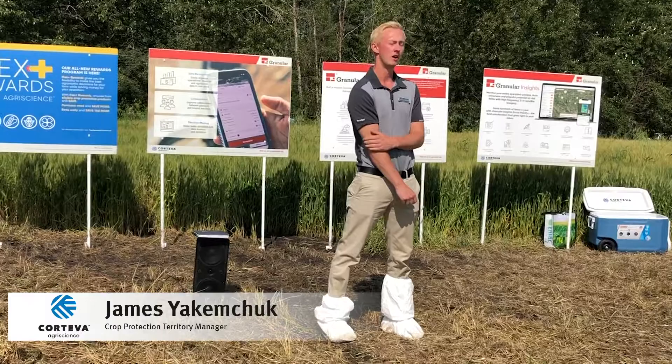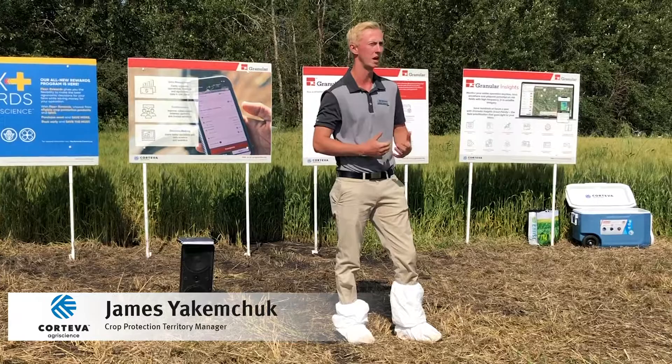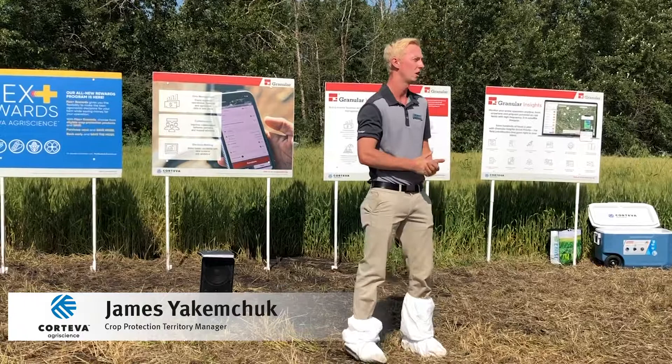What I wanted to start out saying is our broadleaf products have been well known and used quite substantially across Western Canada — they are the number one broadleafs across Western Canada — and a lot of that has to do with our Arlex active ingredient.